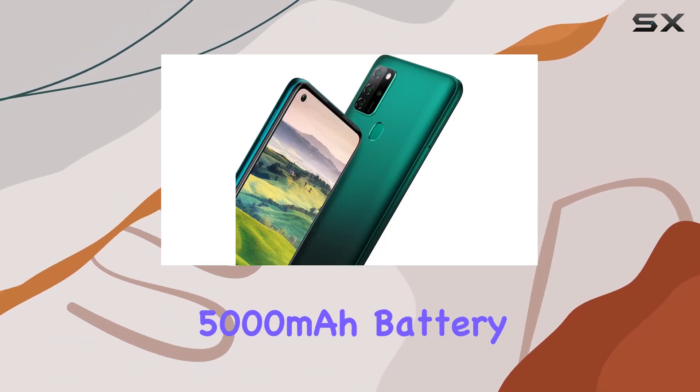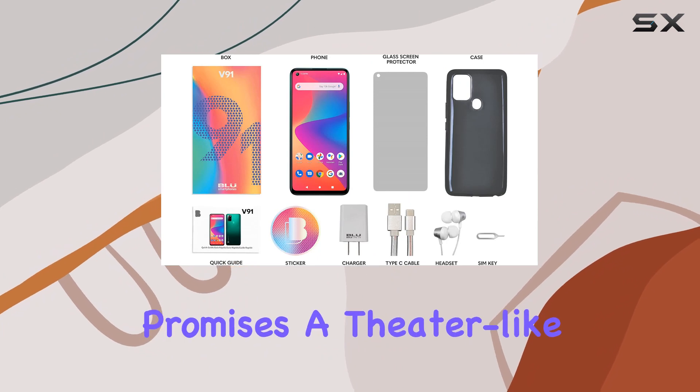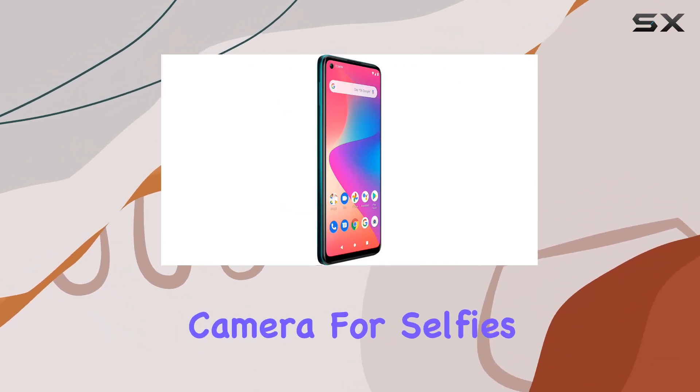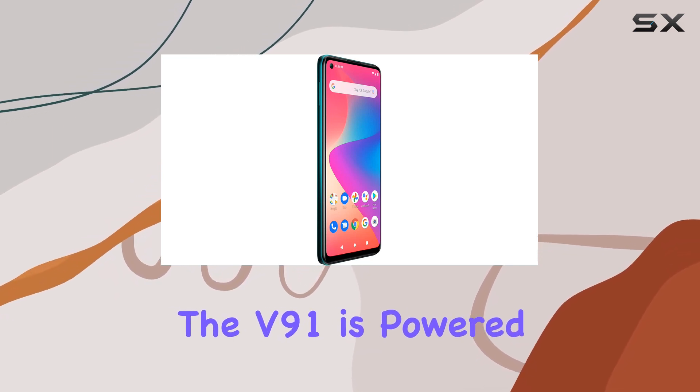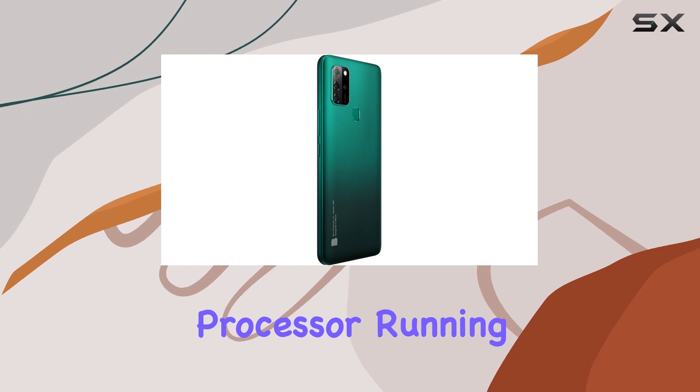The 6.5 inch HD Plus Infinity Dot display promises a theater-like experience, complemented by a punch-hole camera for selfies. Under the hood, the V91 is powered by the MediaTek Helio A25 octa-core processor running on Android 10.